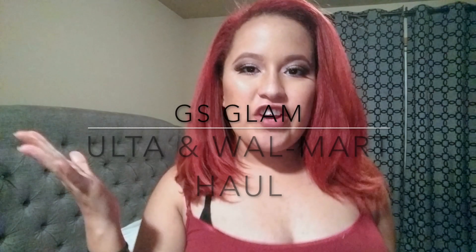Hi guys, welcome back to my channel, it's your girl Gabby. I'm doing this video — it's nighttime but I really wanted to do a quick video on a couple of deals that I got today at Ulta and Walmart. So I just wanted to do this whole video and show you guys really quick what I bought. Let's start with Ulta.